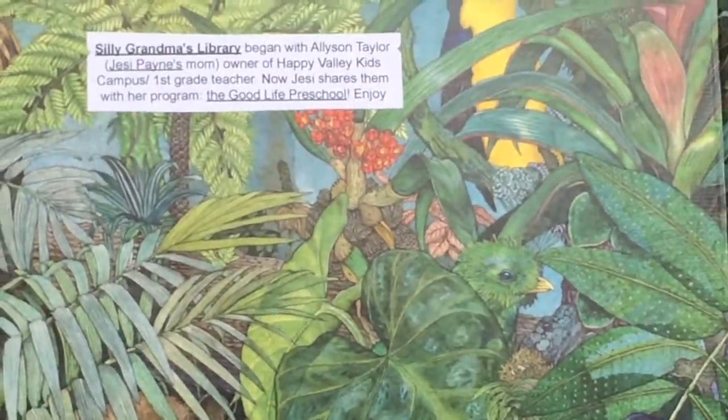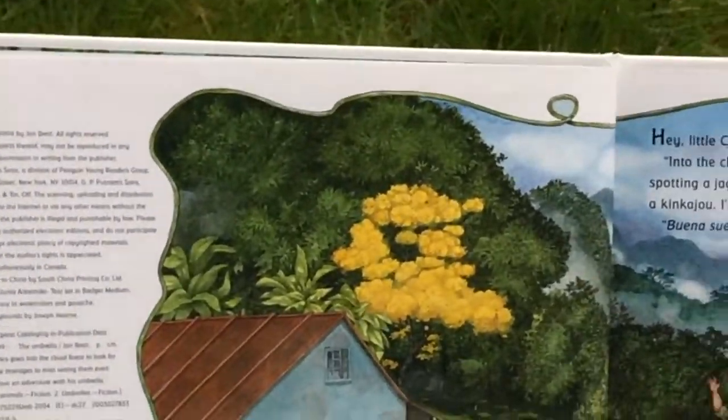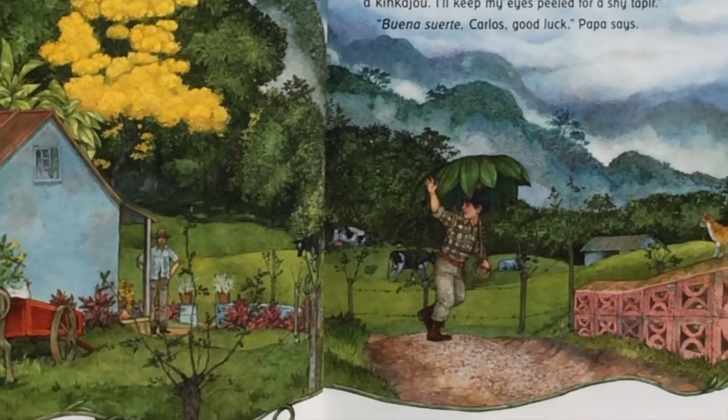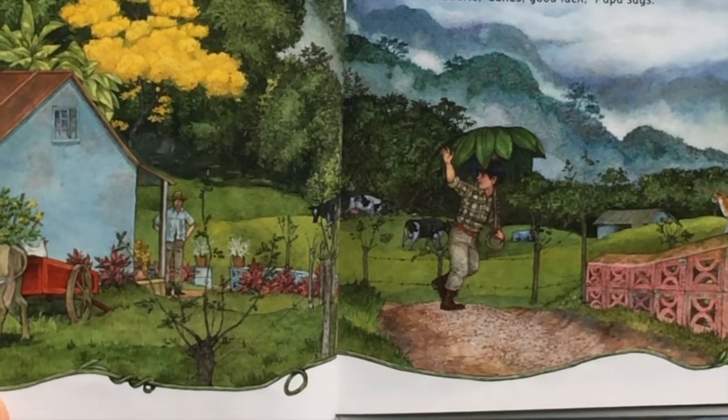Look at all these beautiful pictures. Wow. The Umbrella. Hey little Carlos, where are you going with that umbrella? Into the cloud forest, Papa, to see what I can see. I'll be spotting a jaguar and a monkey. For sure I'll spy a toucan and a kinkajou.